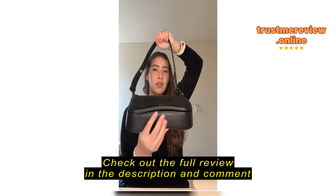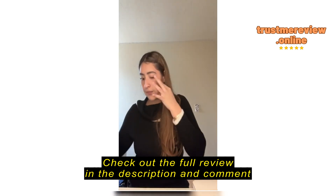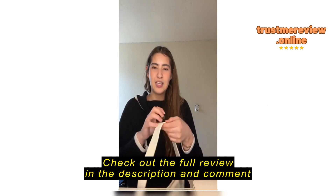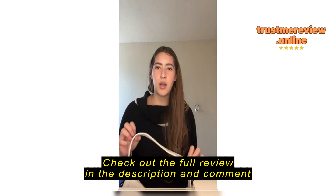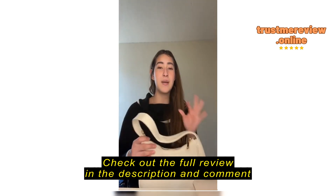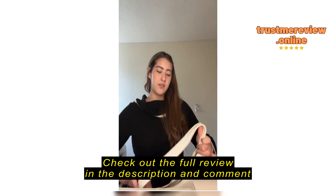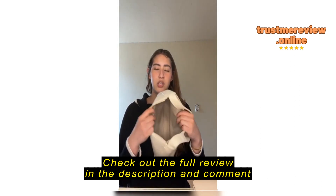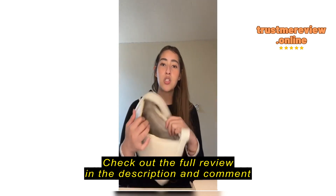That one is just so much more high quality — the strap, the bag, everything. That arch is so high quality. This one is giving very much thin — like, if you leave it out in the sun it'll crack. I haven't left it out in the sun, obviously, but it's giving very much that vibe.